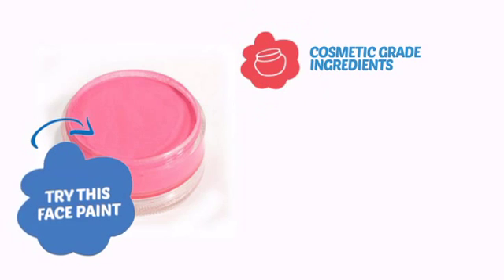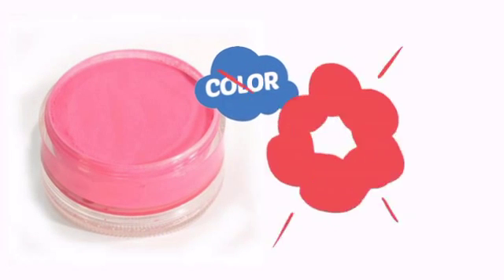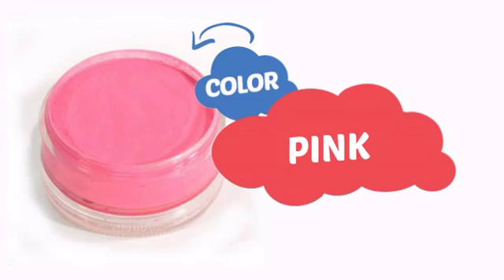Try this face paint with cosmetic-grade ingredients, easy application and removal, and long-lasting coverage. With a soft, smooth color, it's a perfect way to achieve a unique look.